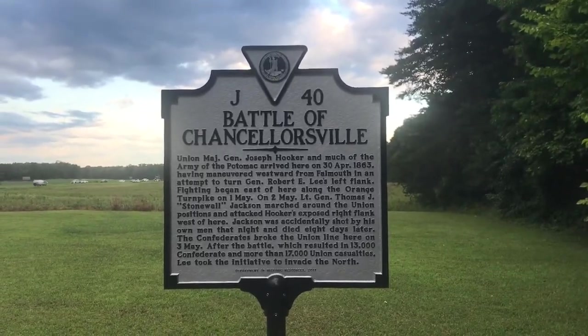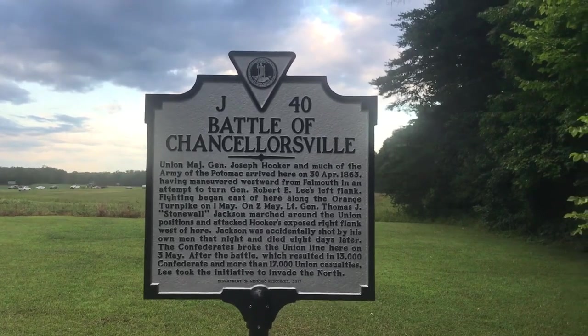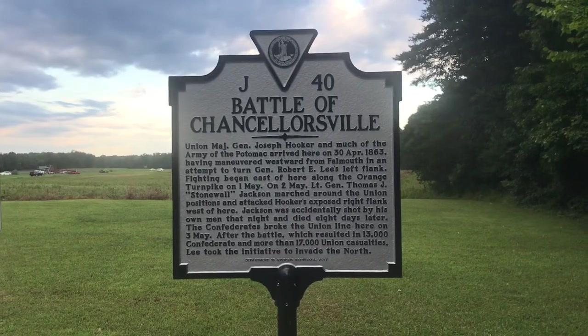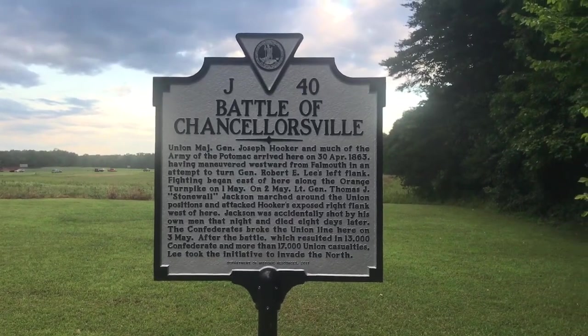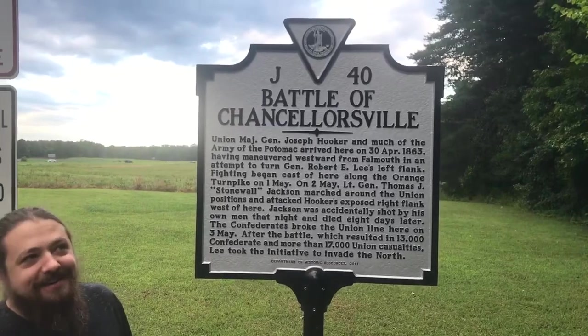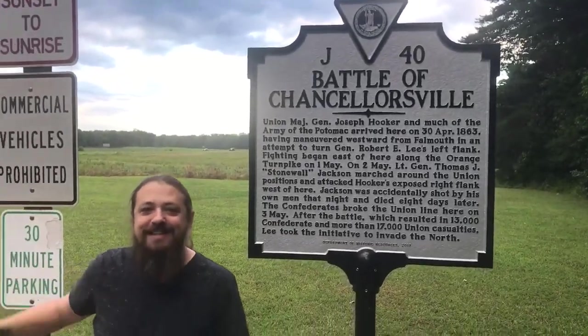Hello, Bill here and Josh for Bill's History in Wargaming World. I have Josh here at the Battle of Chancellorsville. Josh, take it away. You want to go up to the sign and tell us where we're at? On this beautiful day in August, we're here in Chancellorsville — the bustling metropolis that is Chancellorsville.